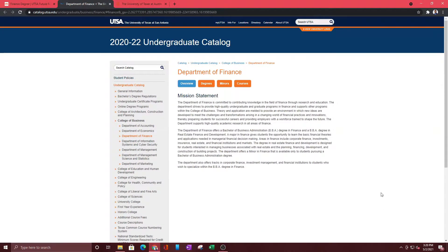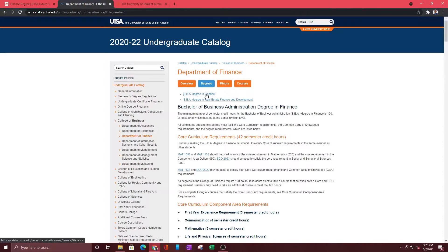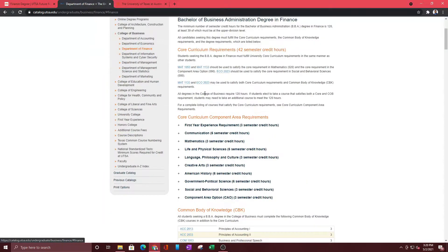This is going to take you to the specific page where you can actually see the degree plans, the mission statements, and all that. So this is the Department of Finance. Let's say we're focused on just the finance degree — click on that, and this is going to show you the degree plans and explain the classes you have to take, the requirements, the classes you really need. Without these, you're not going to be able to graduate.